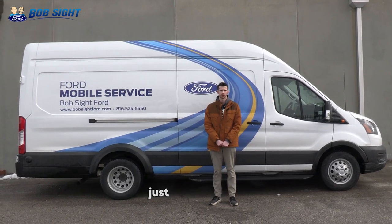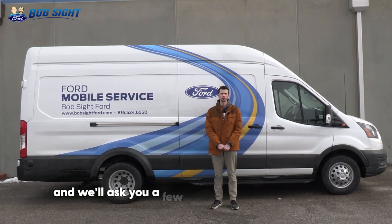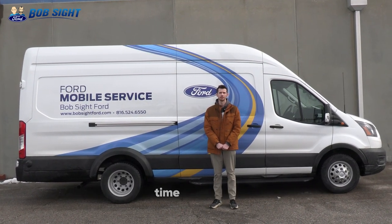To book our mobile service, just give us a call like you would for a standard appointment, request a van, and we'll ask you a few questions regarding service, time, and place.